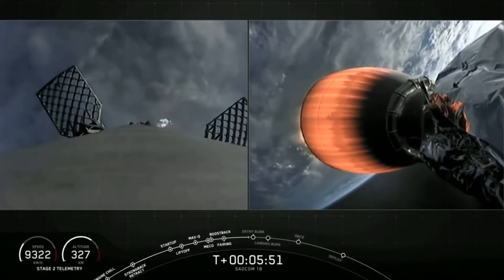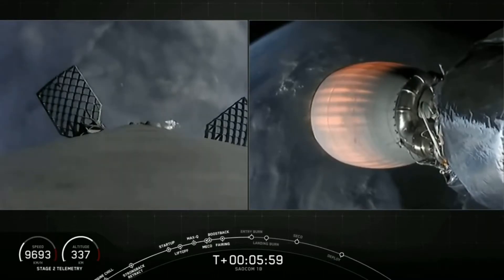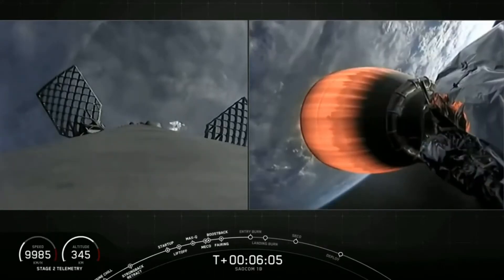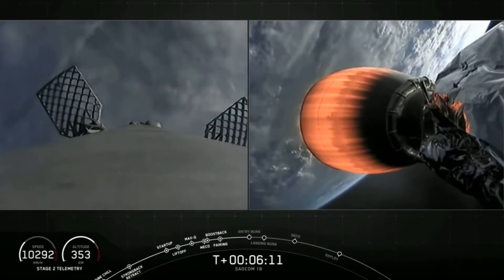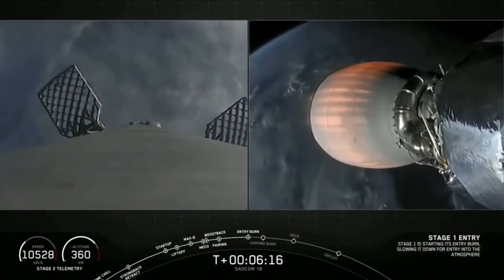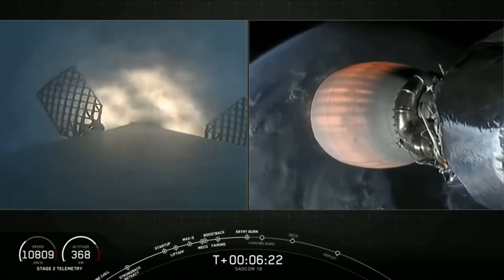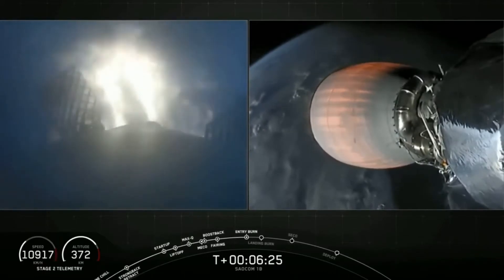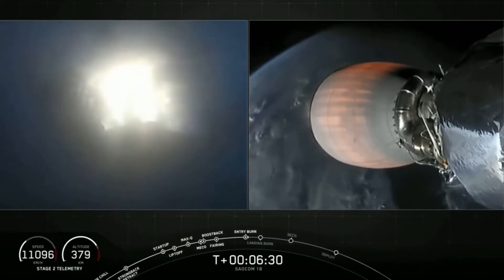We're about 20 seconds away from our second burn, the entry burn. Stage 2 FTS is saved. Stage 1 entry burn startup — three Merlin engines have relit and are currently slowing the first stage down before it hits those dense parts of the atmosphere.